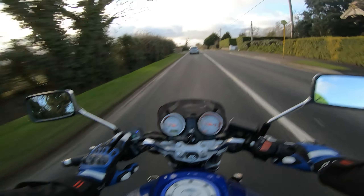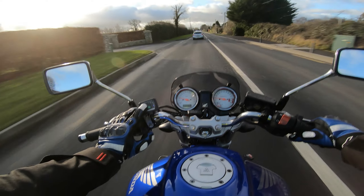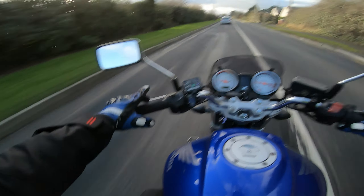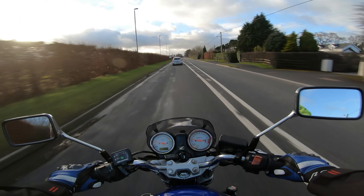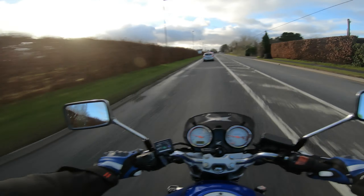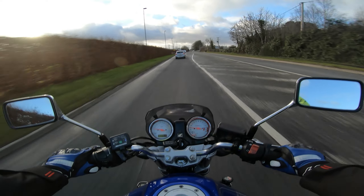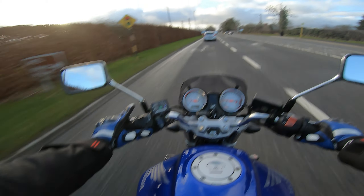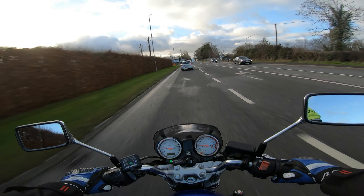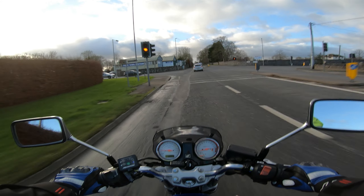I bought myself a new motorcycle, or should I say old motorcycle — the 2003 Honda Hornet 600. I'm doing a bit of a first ride, but it's not actually a first try because I did test ride it and ride it home. I haven't really properly given it the beans yet, so we'll see what that's like.